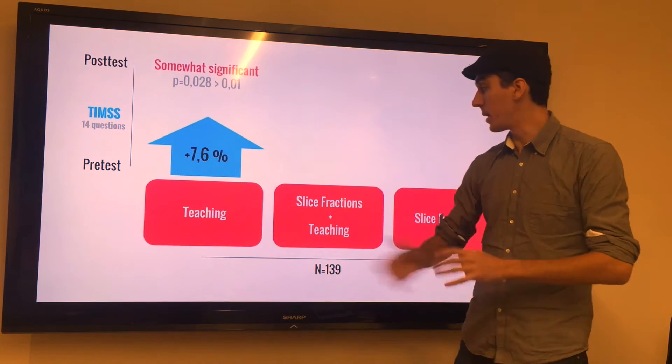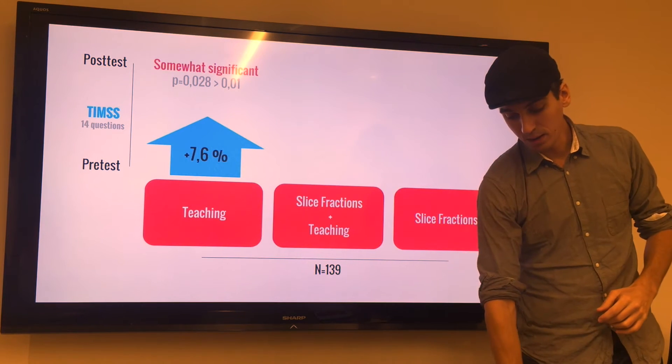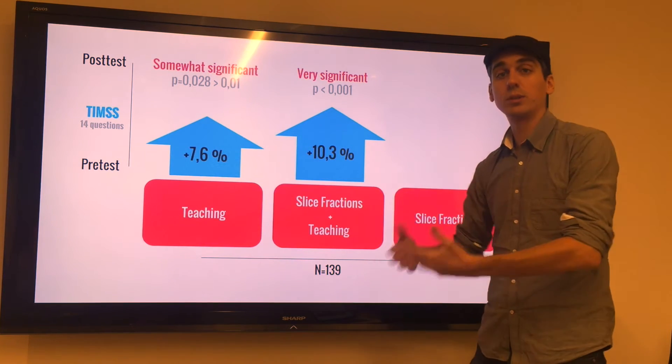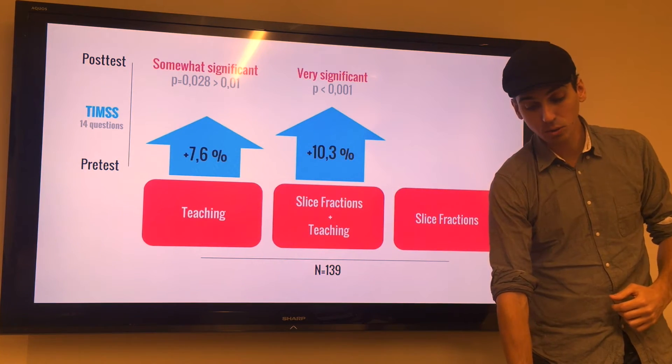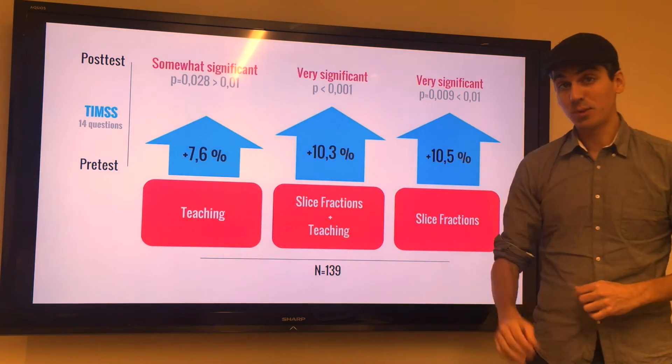What they found is that the first group, which received traditional teaching, improved by 7.6 percent. The second group improved by 10.3 percent — they had traditional teaching plus Slice Fractions. And then the third group, and that's the surprising part, improved by 10.5 percent only by playing Slice Fractions.